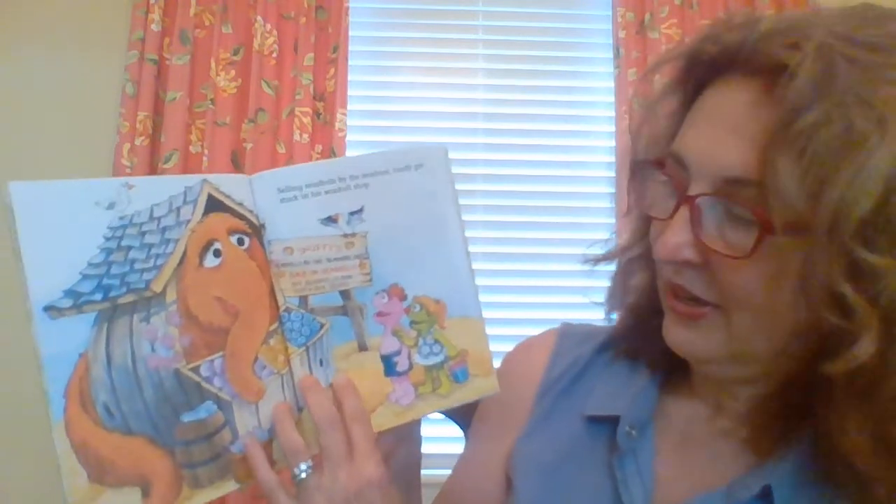Selling seashells by the seashore, Snuffy got stuck in his seashell shop. He sure is stuck in there, too. And that tongue twister had everything starting with an S.